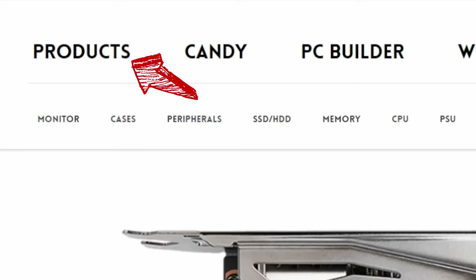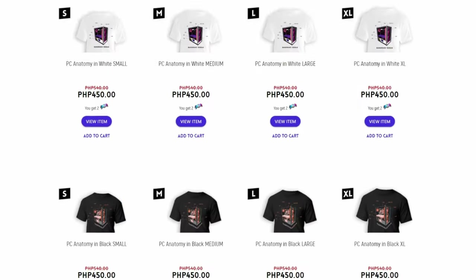To order, go to our site or click on the link in the video description. Hover over products and select t-shirts. We have three designs and they come in sizes ranging from small to XL.